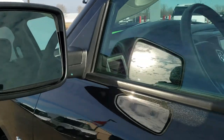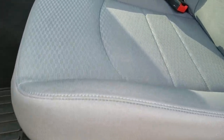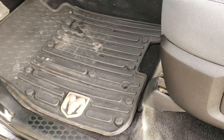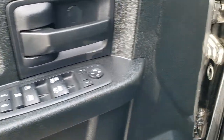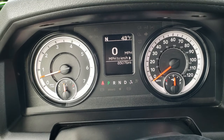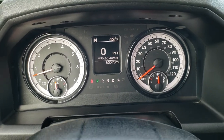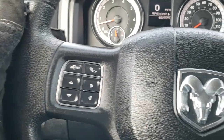It does have power heated mirrors. Inside, the Express package gives you a gray cloth interior — there are no rips or tears on the seat, very nice condition. We have factory all-weather floor mats throughout, auto headlamps, power windows, and power locks. Inside the truck, you can see it has 85,076 miles. You get a digital speedometer as well as an outside temperature and compass display.